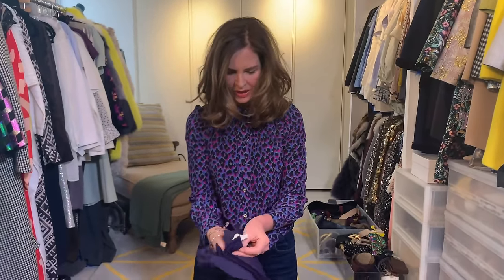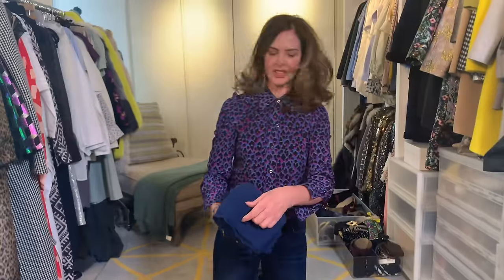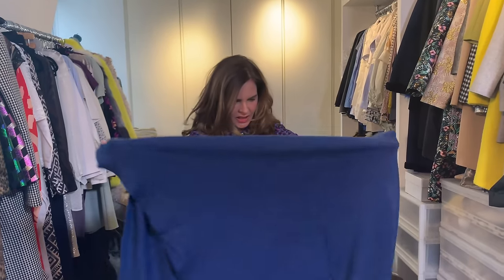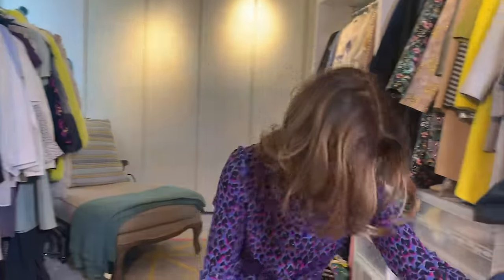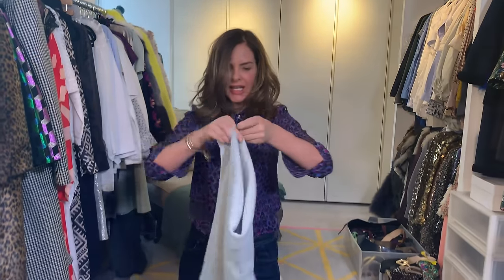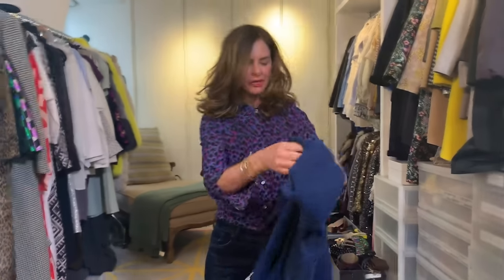I've then got this slightly darker blue scarf, which is also very pretty — it's similar but a different tone, so I'm going to keep that as well. Then I've got this cashmere scarf, but it's quite a washing-out colour on me. Even though it's a beautiful shade, mint is not really my shade, so I'm going to get rid of that.